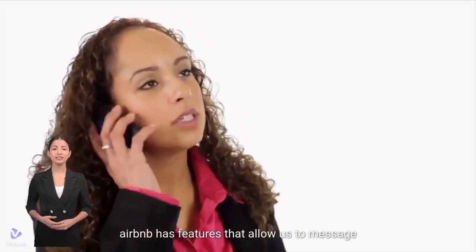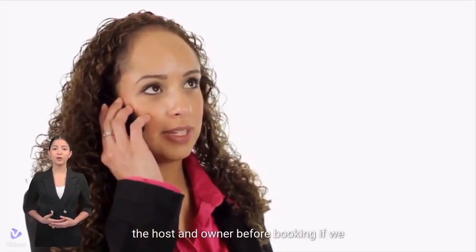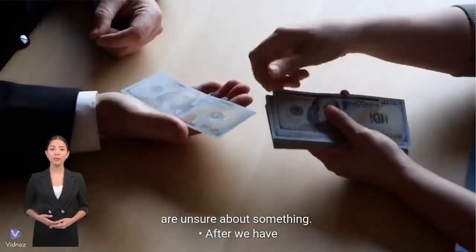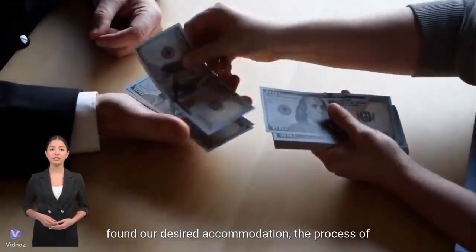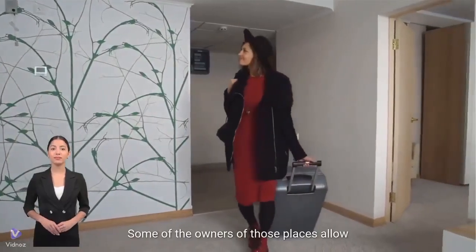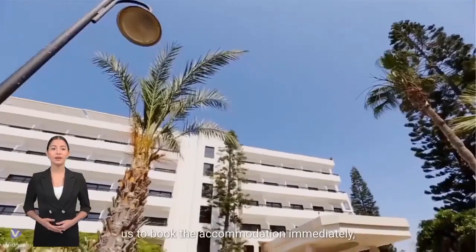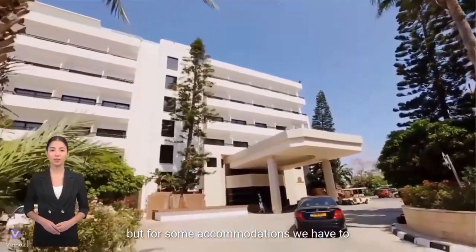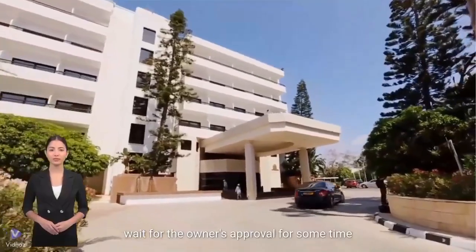Airbnb has features that allow us to message the host and owner before booking if we are unsure about something. After we have found our desired accommodation, the process of renting there is different depending on the type of accommodation. Some owners allow us to book immediately, but for some accommodations we have to wait for the owner's approval.